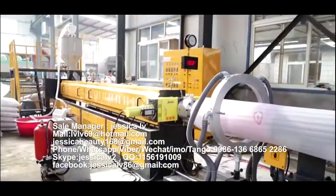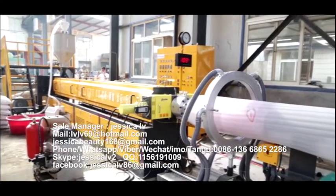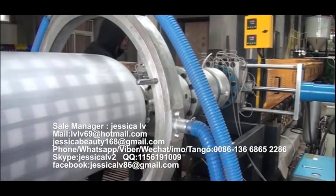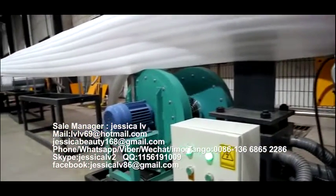The liquid butane is injected into the screw tube through the high-pressure butane pump to form a blend. After cooling by the screw tube, the plasticized blend materials are extruded out from the die head.